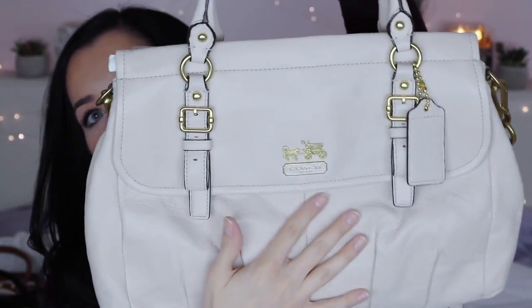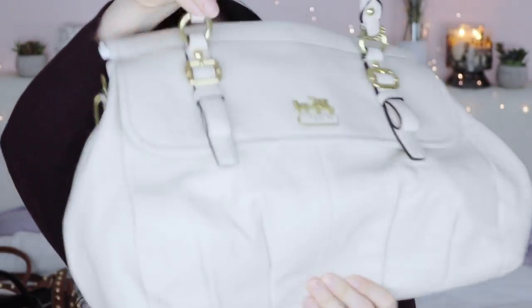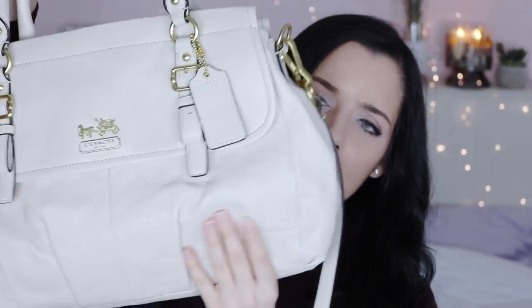This next Coach bag has beautiful beige pebbled leather — very classy and matches with everything. It has arm straps and a shoulder strap, though the shoulder strap isn't adjustable, which can run long on petite frames. The front has a little flap, and the main bag has three compartments — one on each side and a zip in the middle — plus slide pockets and a zip pocket. The interior is a beautiful salmon color and the leather is soft despite the pebbled texture.